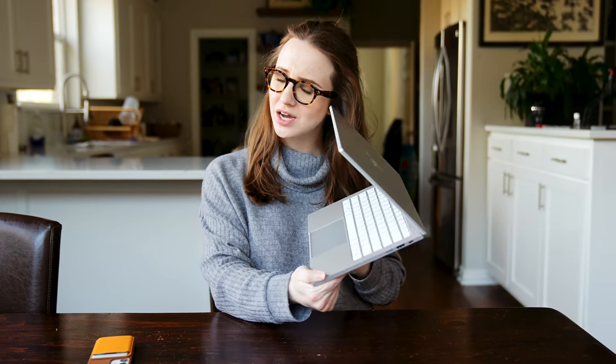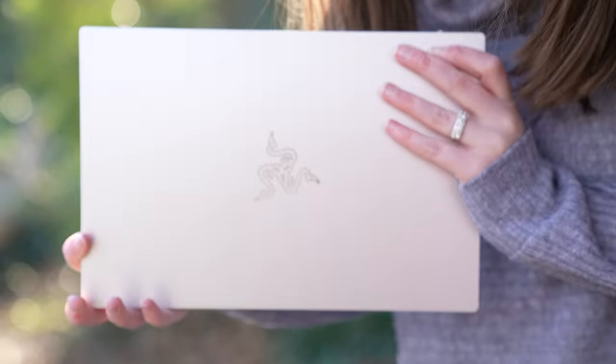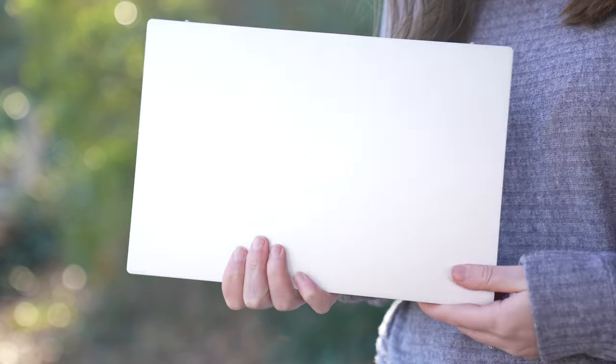Did Razer make a MacBook? This is the new Razer Book 13. It looks good. It feels good. I'm excited to show it off in this video.